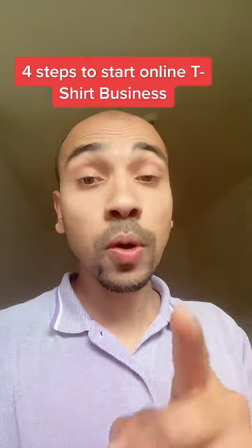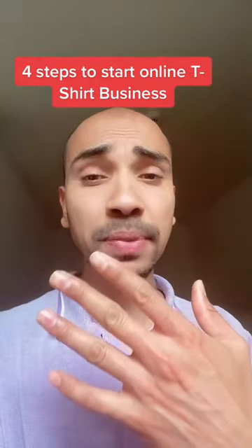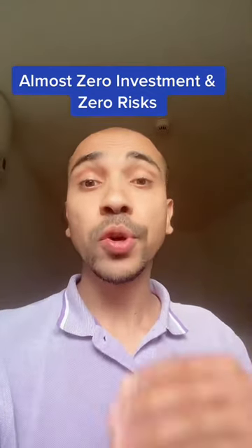Did you know you can start your online t-shirt business today with zero investment in just four simple steps? If you're not familiar with print-on-demand, this is the most affordable and almost zero-risk online clothing business where you create your own t-shirt designs and your print-on-demand partner actually prints the product once you've actually sold it.